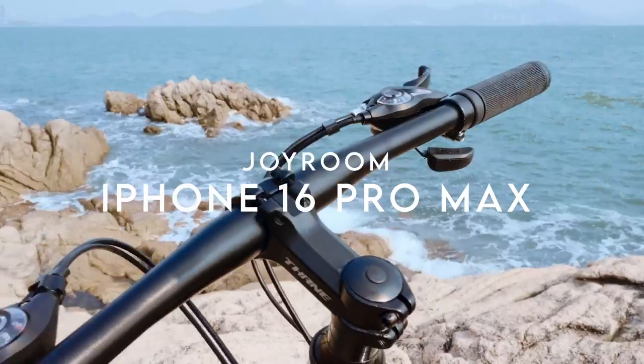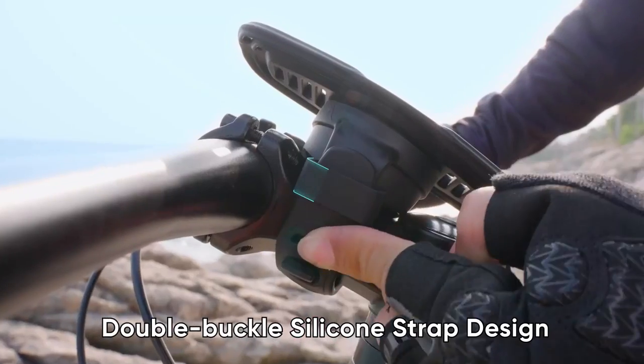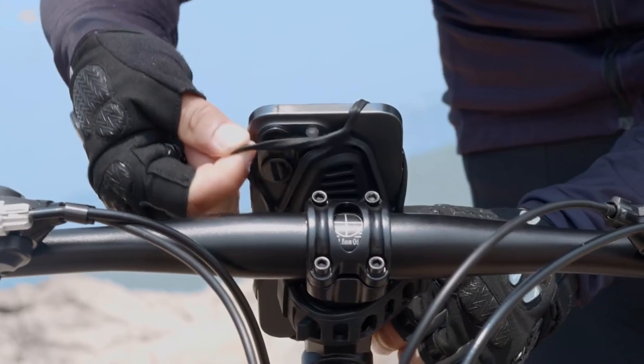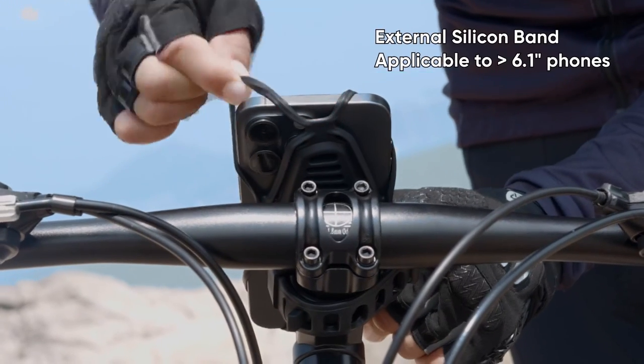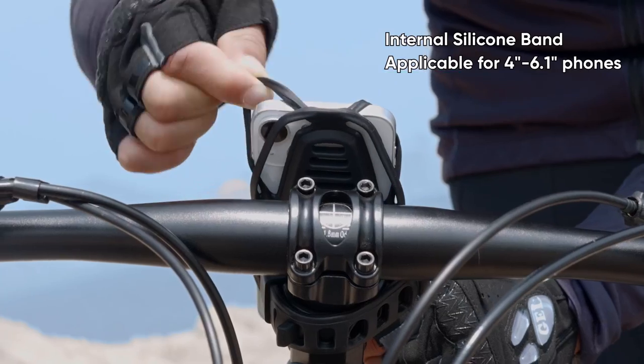On number four, Joyroom. The Joyroom bike phone mount offers an unbeatable combination of safety and functionality. Upgraded with a thick and soft silicone base, it effectively absorbs vibrations during rides, ensuring that your phone stays secure and scratch-free.